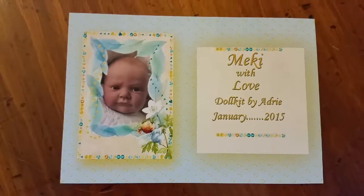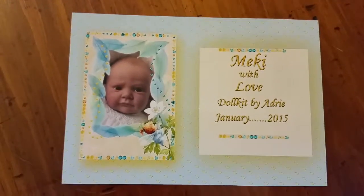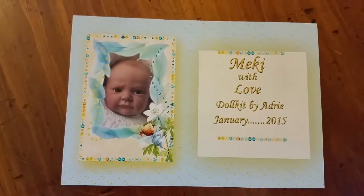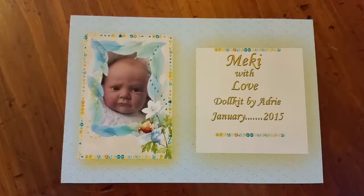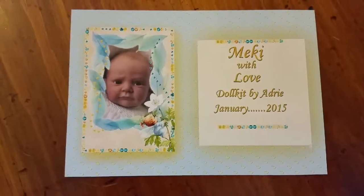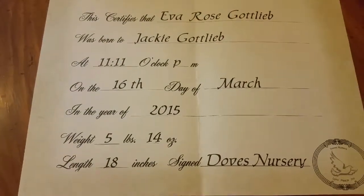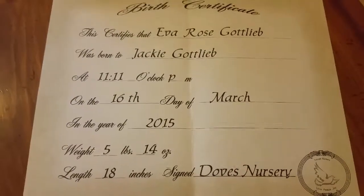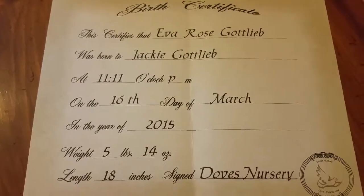Hi, this is Jackie with Reborn Babies, Our Forever Babies, and today I'm going to share with you my Mechie doll. She's a kit by Adri Stoetti, and I purchased her a couple of months back. She is absolutely beautiful, she's a limited edition sculpt, however I don't offhand have the number that she is, and here is her birth certificate. She was painted by Dove's Nursery by Cassie Reed. I actually have two dolls by her, and so let's begin.